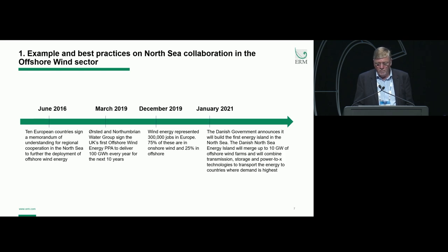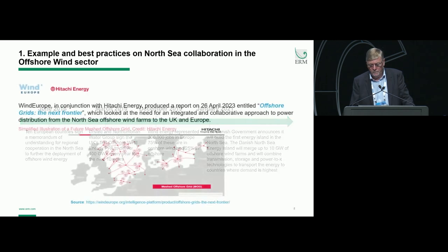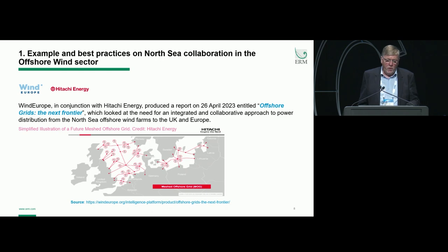In January 2021, the Danish government announced it would build the first energy island in the North Sea. The Danish North Sea energy island would emerge up to 10 gigawatts of offshore wind farms and will combine transmission, storage and power-to-X technologies to transport the energy to countries where the demand is highest. Wind Europe, in conjunction with Hitachi Energy, produced a report in 2023 entitled Offshore Grids: The Next Frontier, showing how offshore wind farms in the North Sea and Baltic could potentially be joined up and deliver electricity across the complete region.